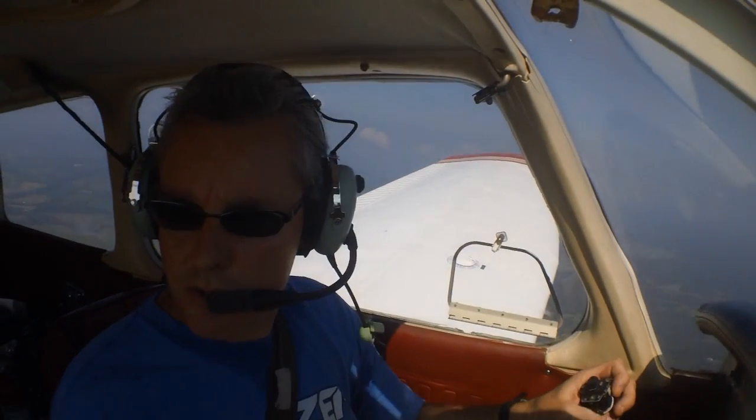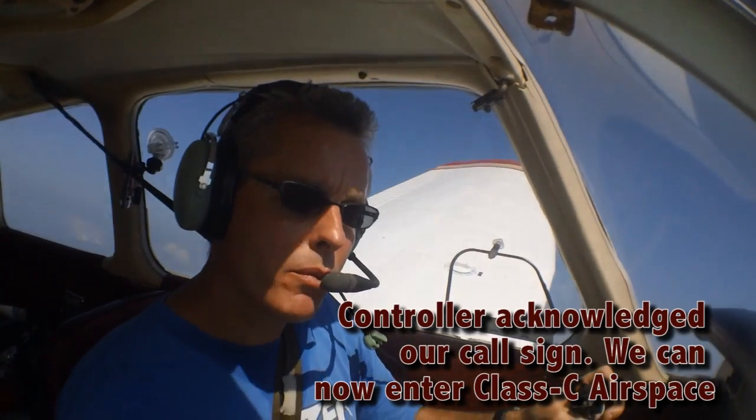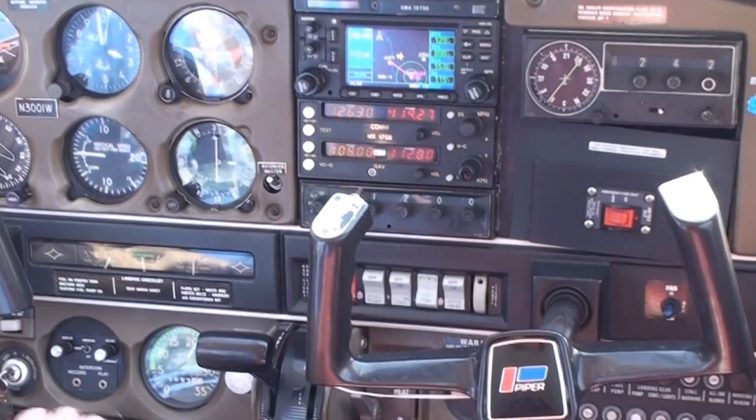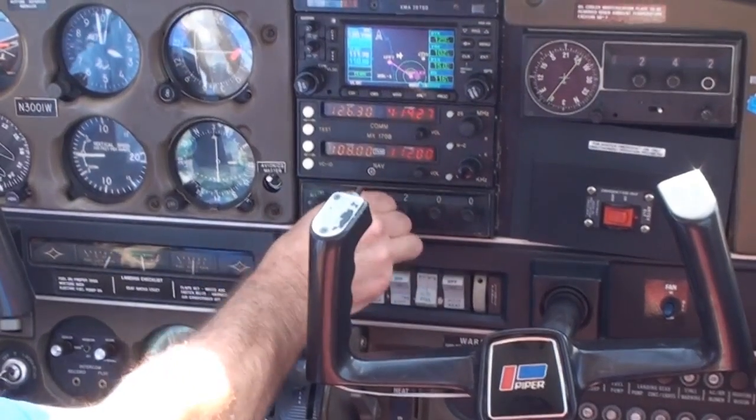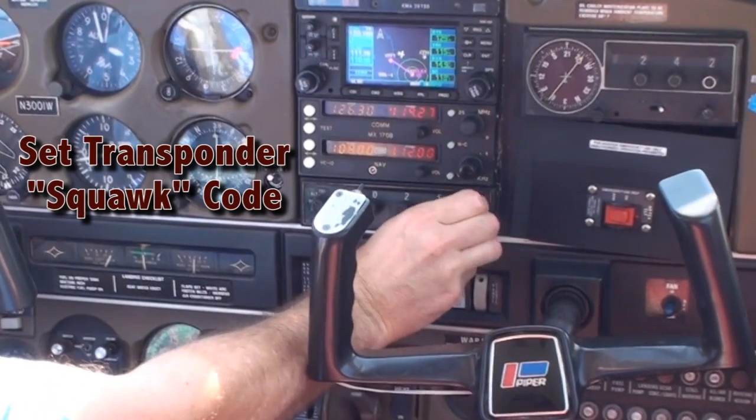Lexington Approach, Cherokee three-zero-zero-one Whiskey. Cherokee three-zero-zero-one Whiskey, Lexington Approach. Lexington Approach, zero-one Whiskey is one-five miles to the north, 3,000 feet, inbound for landing, we have Mike. Cherokee zero-one Whiskey, squawk zero-two-five-four. Zero-two-five-four, zero-one Whiskey.